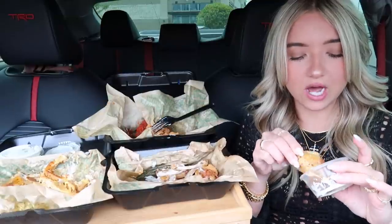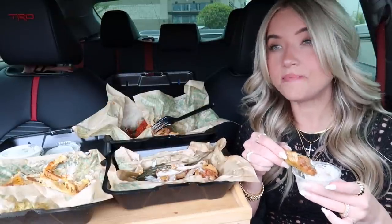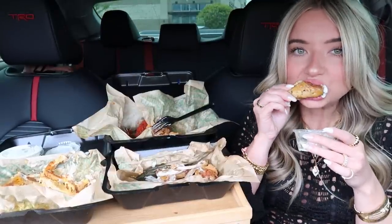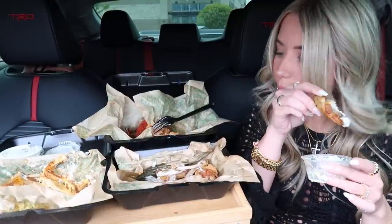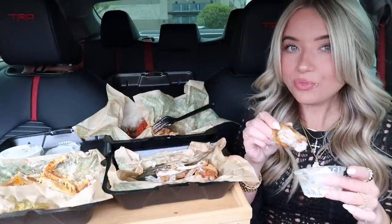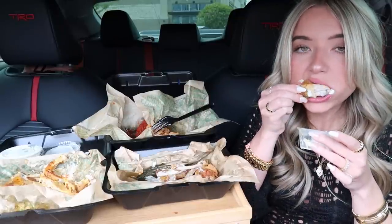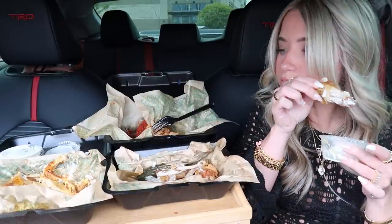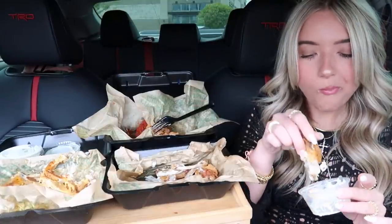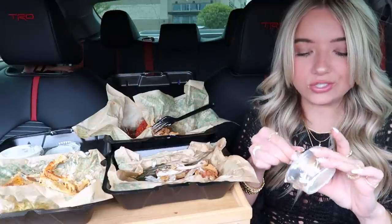Let me know what you guys like from Wingstop. I was gonna ask y'all for recommendations but I literally just posted the poll last night so I didn't have time. I wanted something different than what I usually get, and I know their lemon pepper is really popular so I just went with that.